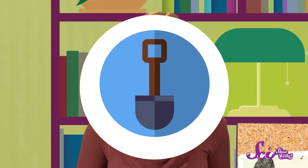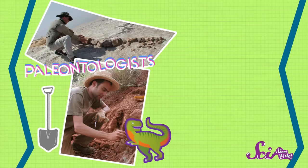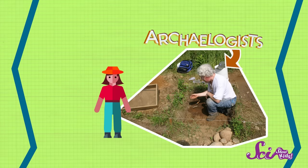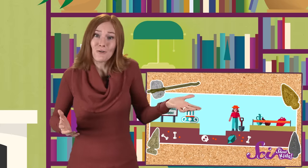So how do archaeologists do what they do? Well, mostly, they dig. Archaeologists are different from paleontologists, who also do a lot of digging. Paleontologists study natural history and dig up fossils, but archaeologists study human history and dig up artifacts. Archaeologists spend a lot of time digging where they think they might find important historical objects or artifacts.